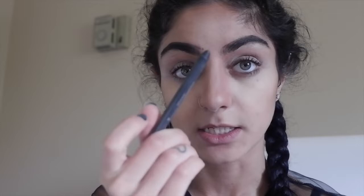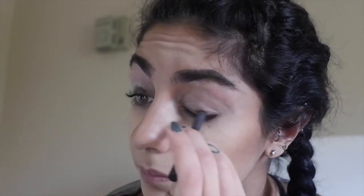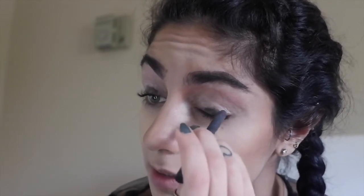Now that we've applied the eyeshadow primer, we're going to take a black crayon pencil eyeliner — I'm using the Kylie black eyeliner — and color over the lid to create a little mini base. Adding the black eyeliner as a base makes the color 20 times more pigmented and allows the black eyeshadow to stay put.